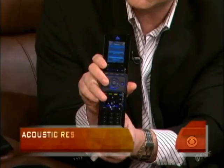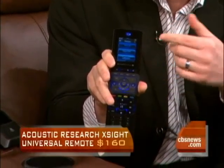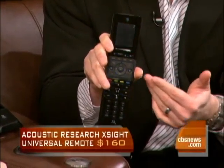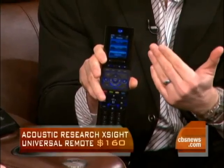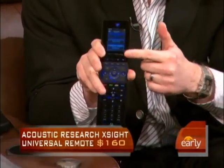This is from Acoustic Research — it's called the X-Sight Remote, the world's easiest remote control to use. Basically you don't need an instruction book; it has the instruction book built in. It asks you what kind of devices you have and automatically programs itself. It also has special activity buttons so you push 'watch a DVD' or 'watch TV' — so you don't need a 19-year-old to program it, or a degree from MIT. Very easy to use.